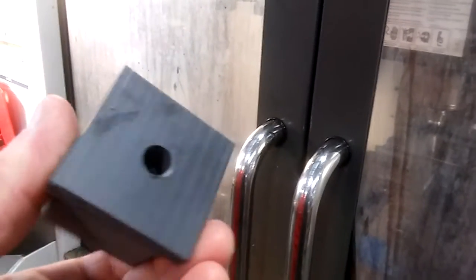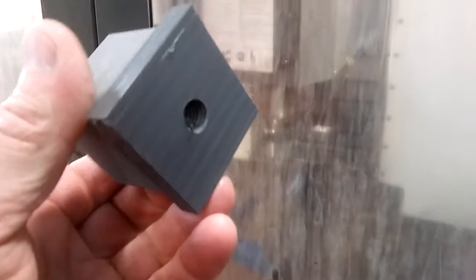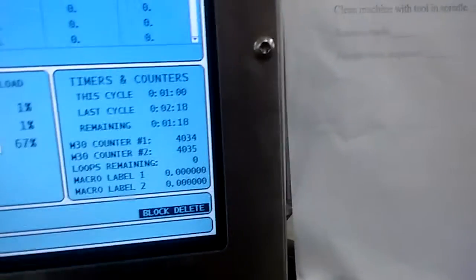Then it goes to a tap drill, drills all the way through, and then counter-bores it with a larger drill, and then finally it taps to a 1/2-13 thread. The cycle time is 2 minutes 18 seconds and we're making 80 of them.